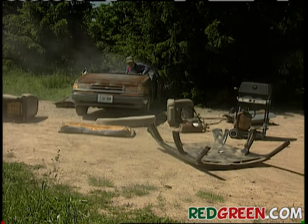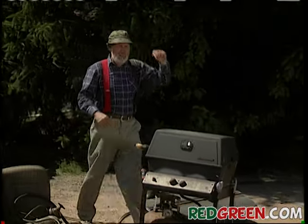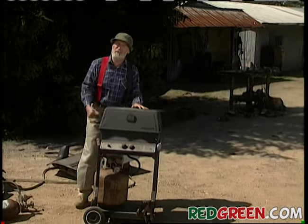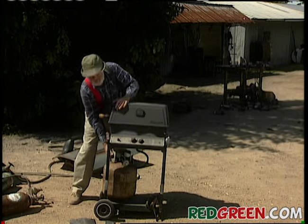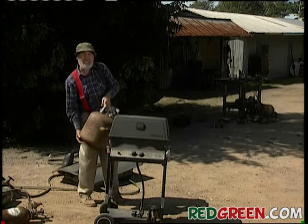Oh, there it is. Now the next step is to install our grill here. It only makes sense to be cooking our burgers on a barbecue, but we're going to actually tie it into the fuel line of the car. I'm not going to need this propane tank.